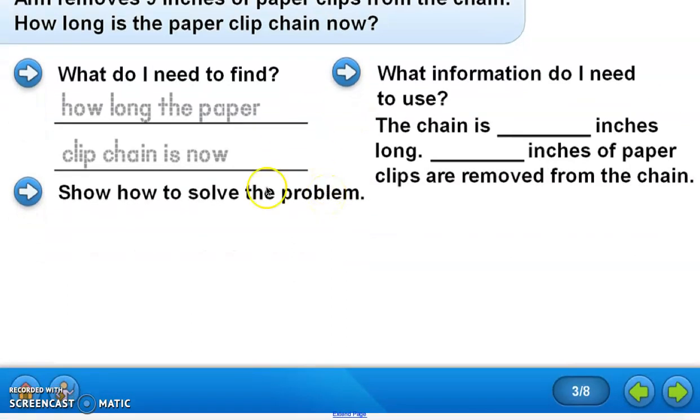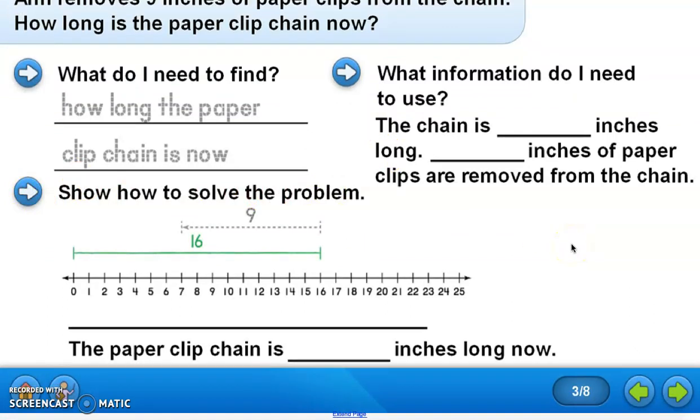So how could we show how to solve this problem? We can use a number line. The chain was originally 16 inches long, so it goes up to 16 on the number line. Then 9 inches were removed, so we go backwards by 9 from 16: 1, 2, 3, 4, 5, 6, 7, 8, 9 — and we land on 7. So the paper clip chain is 7 inches long. I'll show you a method I think is a little easier when we get to the next problems.